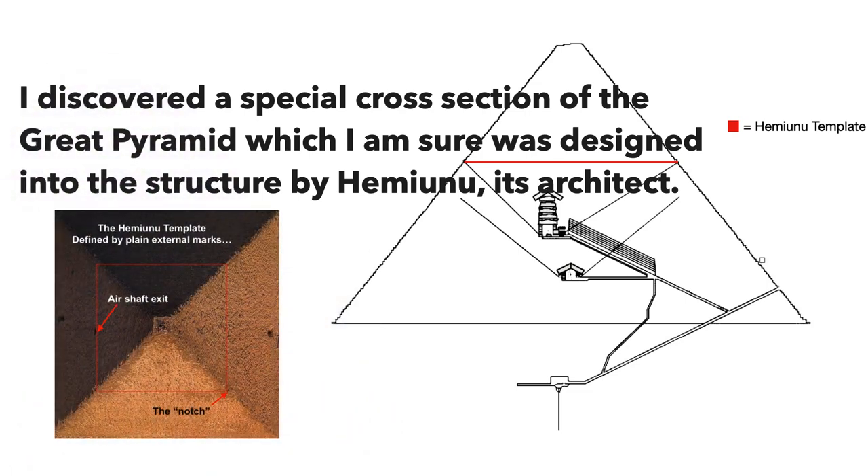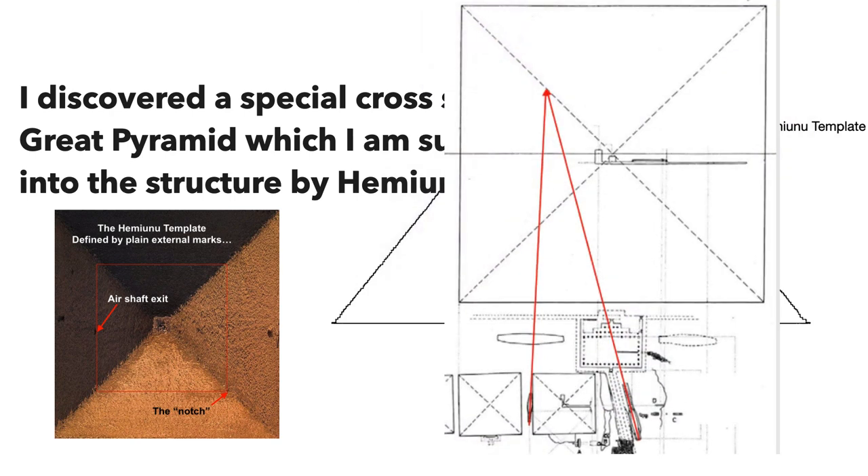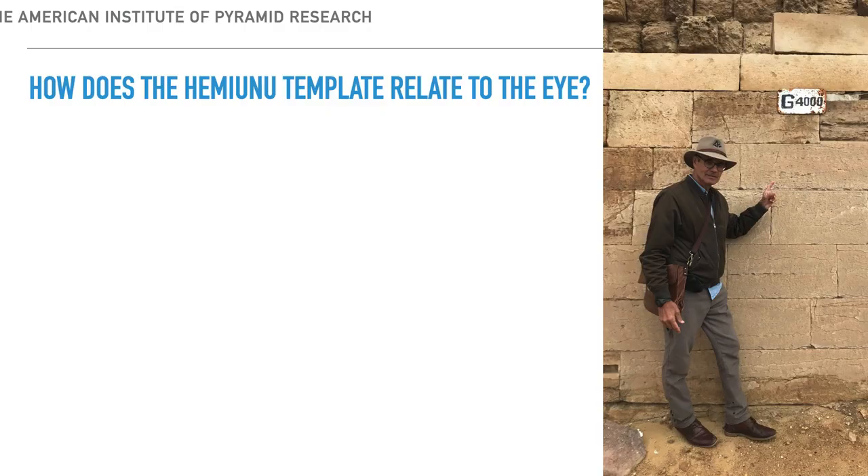The northeast corner of the template, where the notch is, is a very visible part of the pyramid — the air shafts go through there. When I studied the pointings of the two boat pits on the east side of the Great Pyramid, they point directly to that southwest corner of the template. The Hemiunu Template — I didn't make it up, it's derived. I think Hemiunu pointed there, and we've done a lot with it if you've followed our channel.